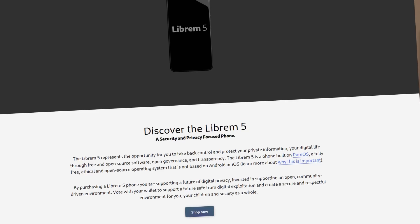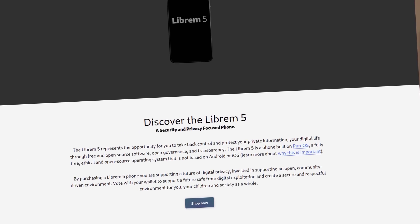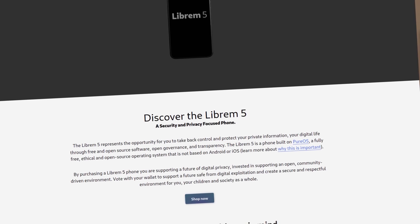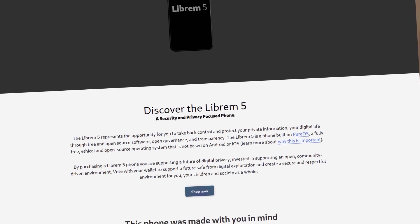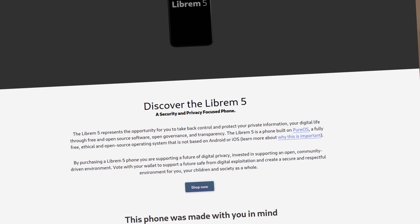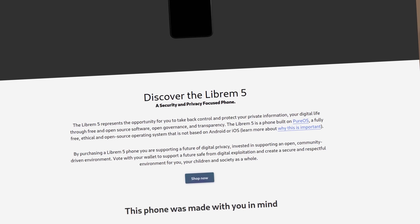The Librem 5 was not just about a phone that used free software. It never was just that. It was a top-to-bottom, privacy-and-freedom-respecting phone designed from scratch, purpose-built. They not only had to develop the software, but they had to organize the community, design the hardware, write and/or optimize the drivers, get them into the Linux kernel, develop GTK libraries to allow apps to display responsibly and behave correctly with a touchscreen, create apps to handle phone calls, text messages, and other standard phone functions, and get developers on board to build apps for the device.